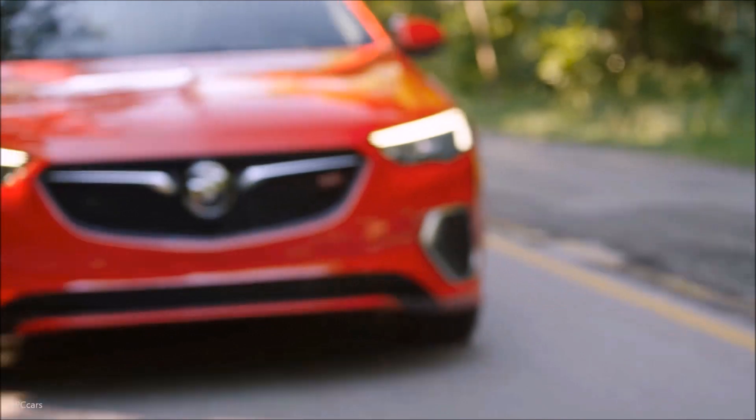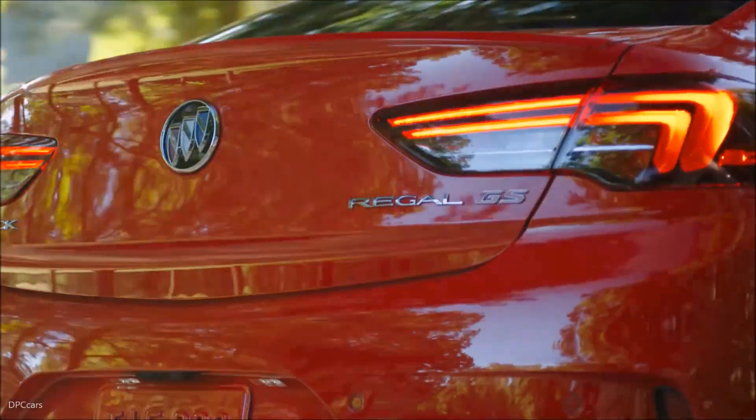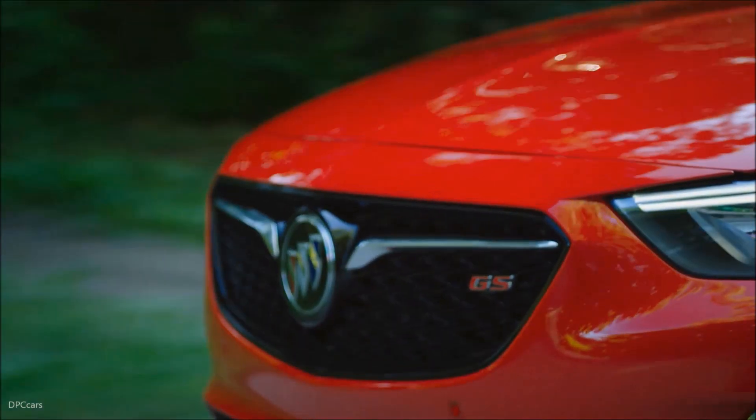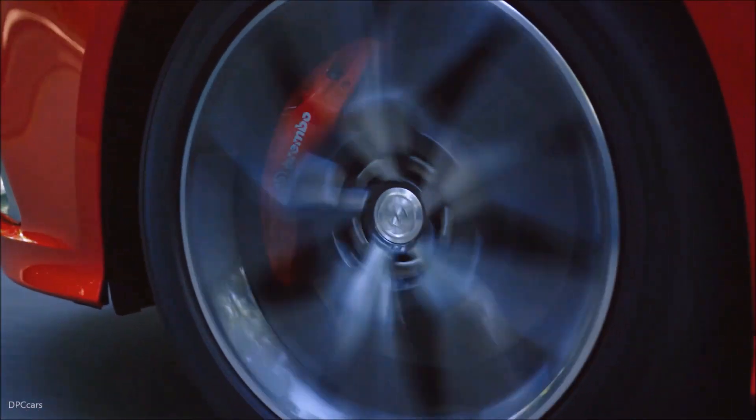Outside, Buick's signature sculptural beauty presents the car's sporting nature in an understated way, with aggressive front and rear fascias, standard 19-inch wheels, a rear decklid spoiler, and GS badging front and rear.